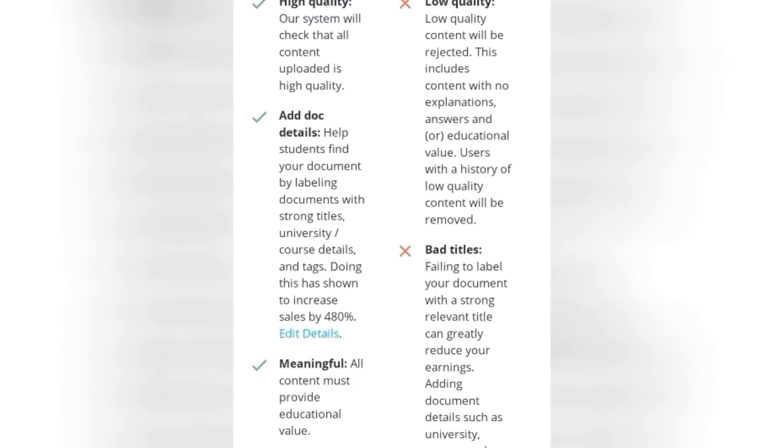The third tip to maximizing your earning is making sure that your document is meaningful — it must provide educational value. You don't want to upload a class note that does not solve any kind of problem or make educational sense. Make sure your document is precisely and specifically hinting on something and providing educational value. As a caution, no form of ChatGPT or AI-generated document is accepted on this platform. There is a feature on this website that checks plagiarism and also detects AI-generated content — once detected, your document will be rejected.